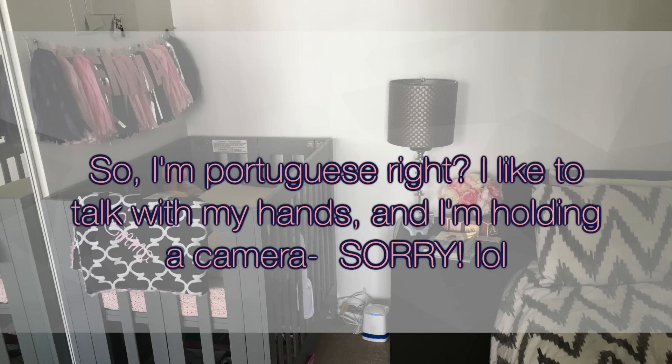The little frame I believe I got at Marshall's or the dollar store, and it has her ultrasound from 20 weeks and three days. I have the 'I Love You Forever' book and 'The Secrets of the Baby Whisperer' which I constantly refer to on the top there, and I keep my charger on the side to charge my phone at night.